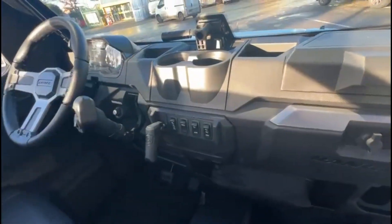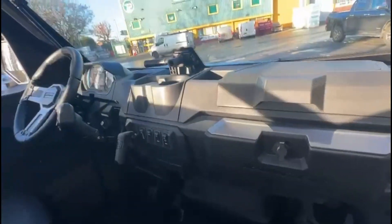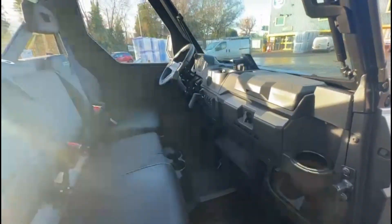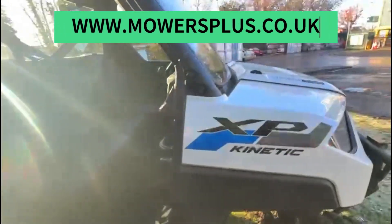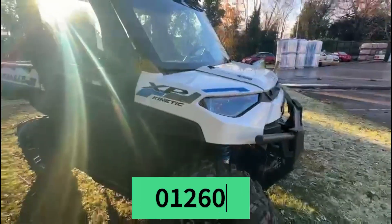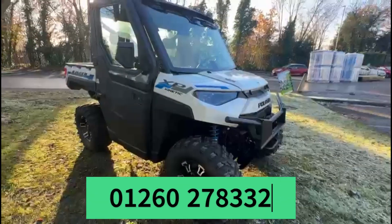Protect yourself from whatever weather will throw at you with a superior quality cab compared to other competitors. If you want any more information about this machine, visit our website at www.moesplus.co.uk or call us on 01260 278332.